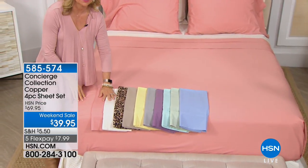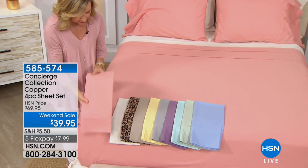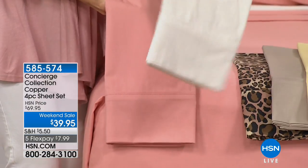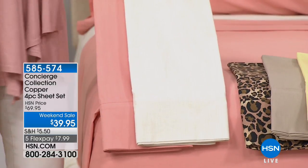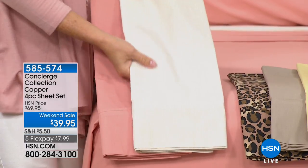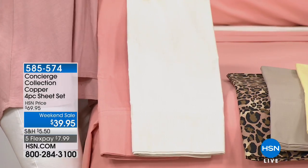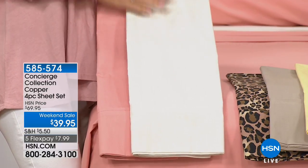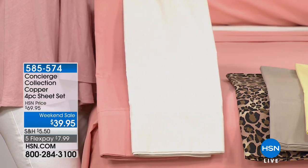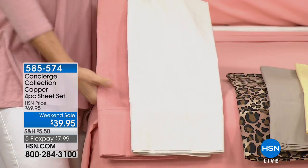It's got that percale weave — one of the softest, most breathable weaves of all cotton. It's a simple one-over-one understitch. Great colors — like the coral that we have on the bed. One of my favorites is this linen. I don't think we've ever done in my 17 years here at HSN a linen-colored sheet — and this is so pretty. It's almost like an eggshell. It's a more casual sheet — it's like a classic. Matte finish, it's crisp, it's cool. It's not silky, it's not shiny, not like a microfiber sheet.